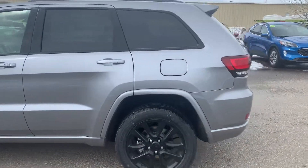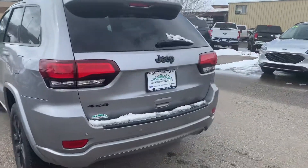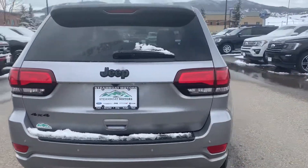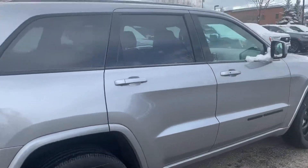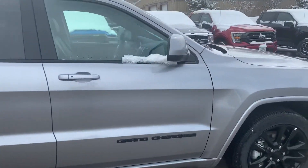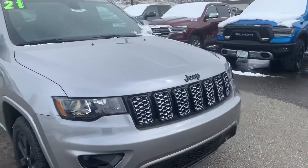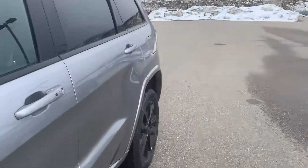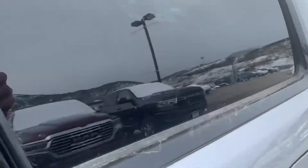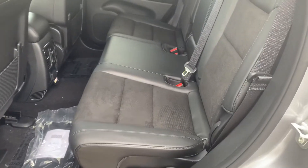It has a 3.6 liter V6, 8-speed automatic transmission. Give you a look inside here — you get the black leather seats and the black suede pockets.